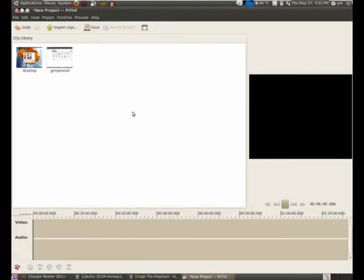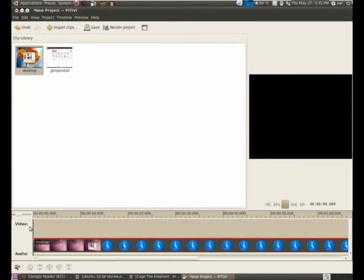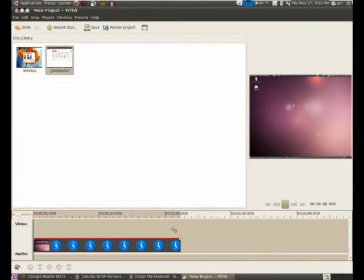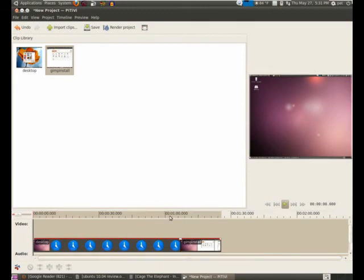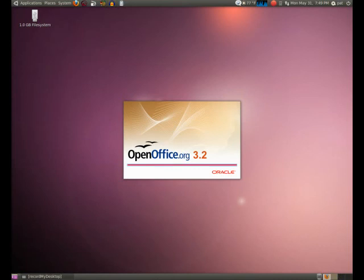For the first time, Lucid Lynx comes with a pre-installed video editor, PiTiVi. The absence of such an editor in prior versions had garnered some criticism. While PiTiVi may not be the most feature-rich video editor, it is easy to use, and for most Ubuntu users, that is enough. Firefox and OpenOffice were both updated to their most recent versions, 3.6.3 and 3.2 respectively. The updates included enhanced performance and added numerous new features.